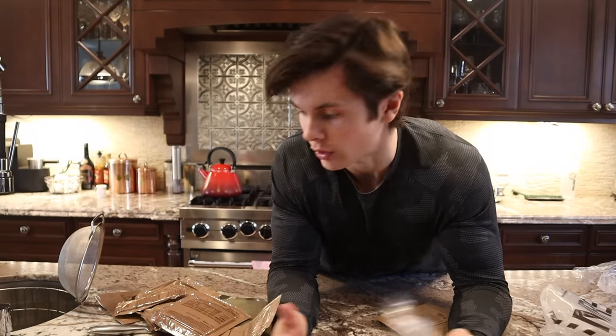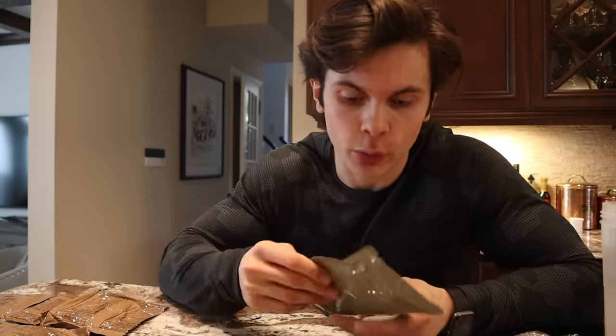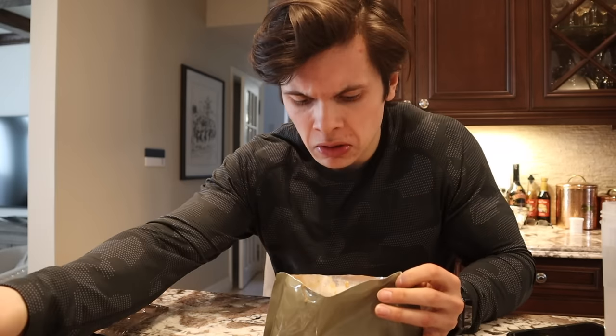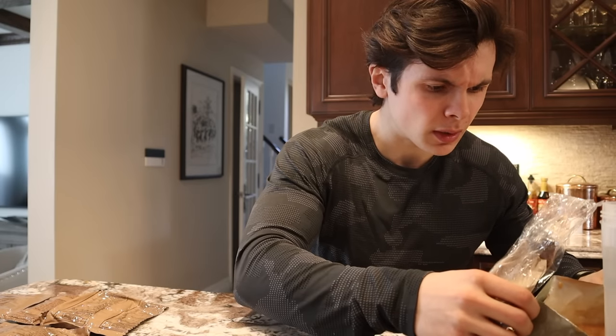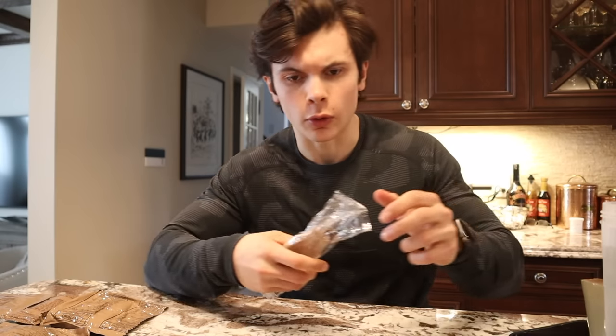We're not going to be using silverware today because they did not have silverware in the trenches. The oatmeal is all warmed up, ready to go. Let's give this bad boy a try. It actually smells very good. I feel like you can't mess up oatmeal — but it does not look like oatmeal. Strong resemblance to vomit, which is a great way to start the morning. It looks like soup. I guess when they're in combat they don't really care about the consistency of their oatmeal — that's probably the last thing they think about.